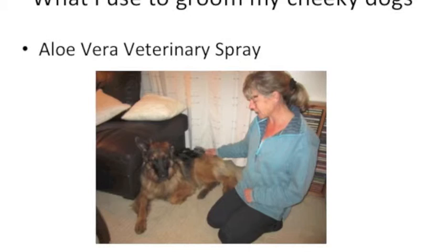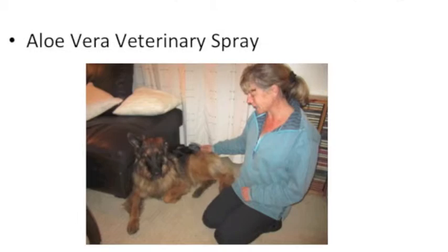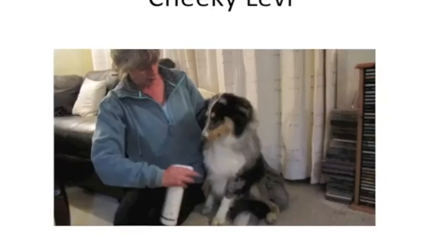Now every night, or almost every night, I brush Layla. I spray her with the aloe vera veterinary spray first, and as you can see she's not exactly running away — she loves it. Bless.